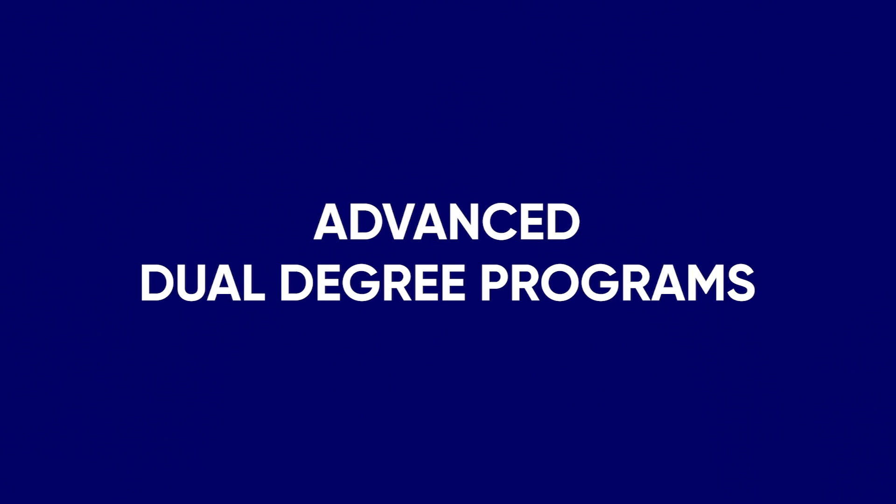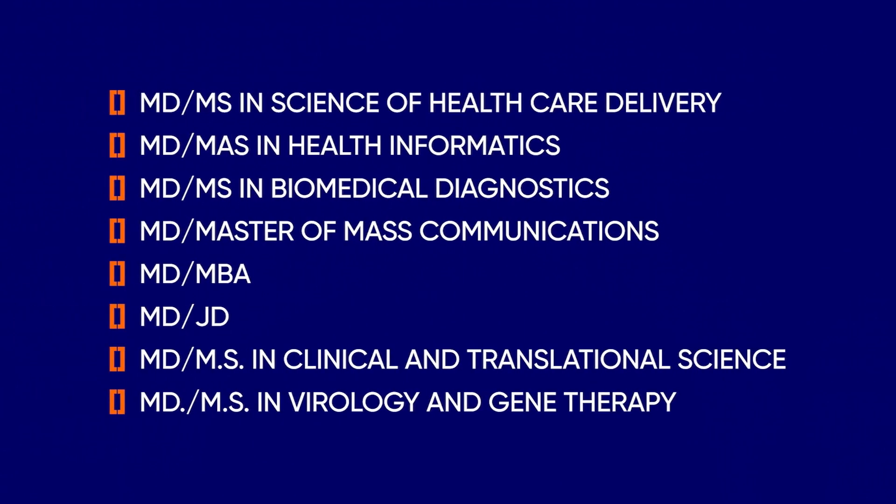Mayo also offers the following dual programs: MD-MS in Science of Healthcare Delivery, MD-MAS in Health Informatics, MD-MS in Biomedical Diagnostics, MD Master of Mass Communications, MD-MBA, MD-JD, MD-MS in Clinical and Translational Science, and MD-MS in Technology and Gene Therapy.